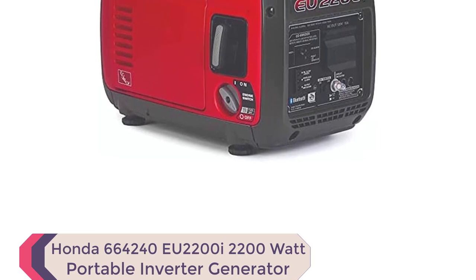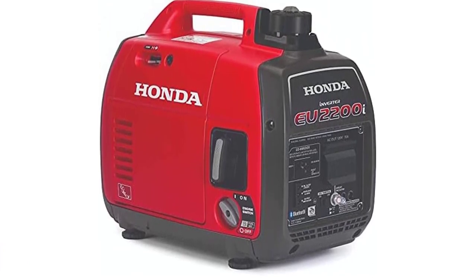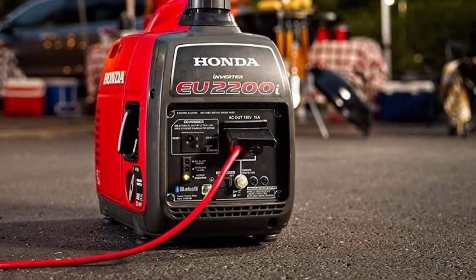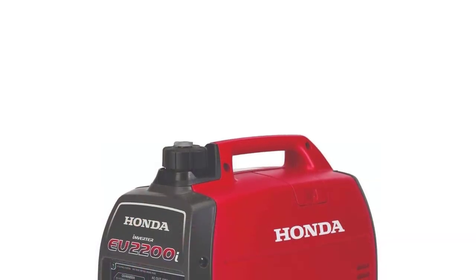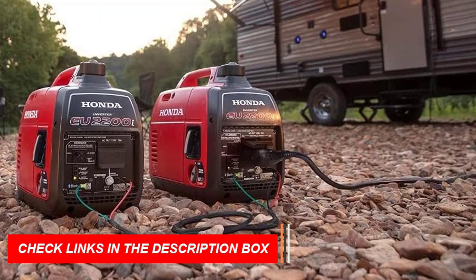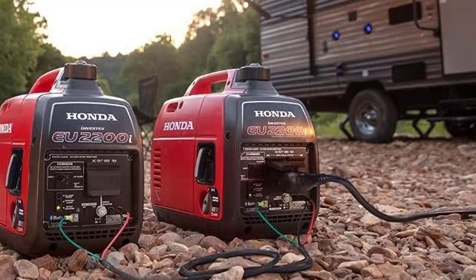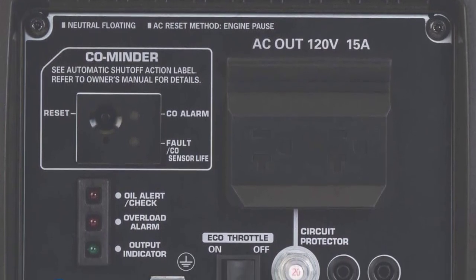Number 3: Honda EU2200I Portable Inverter Generator. The Honda EU2200I Portable Inverter Generator with CoMinder is one of the best quiet generators. This popular generator is perfect for a wide range of applications, including camping, job sites, and home use. Its reliable power and exceptional fuel efficiency make it a top choice for those in need of power overnight or for more extended periods. With only 48 to 57 dBA of noise, it's one of the quietest generators available, ensuring you won't disturb your neighbors. With the option to parallel with a second EU2200I, you can increase your power output up to 4,400W. Thanks to Honda's inverter technology, the EU2200I provides stable, clean power, much like what you'd get from your outlets at home, making it an excellent investment for anyone in need of reliable power.